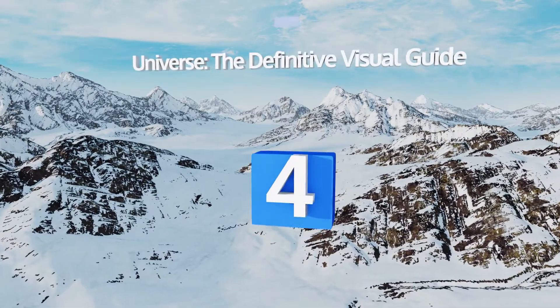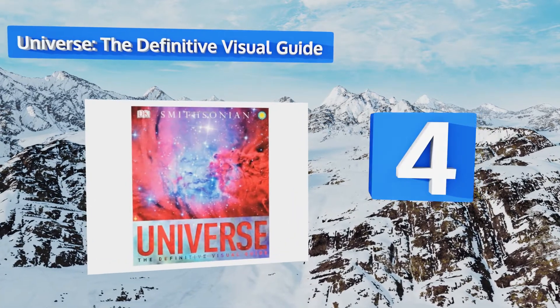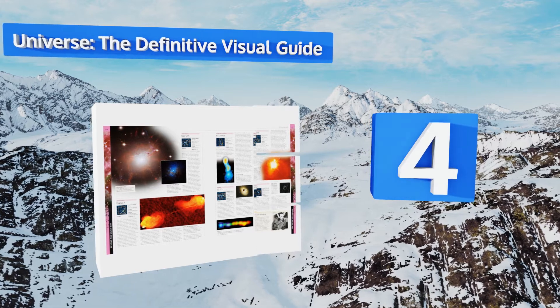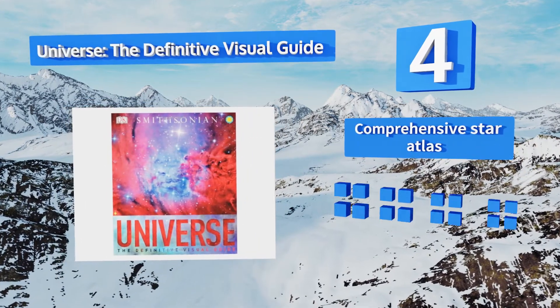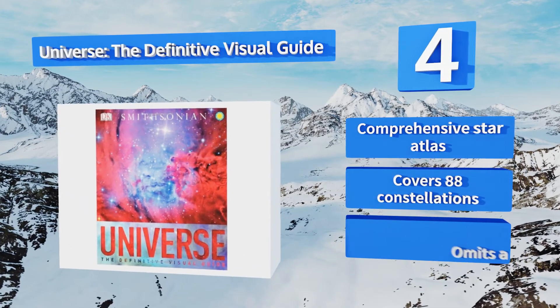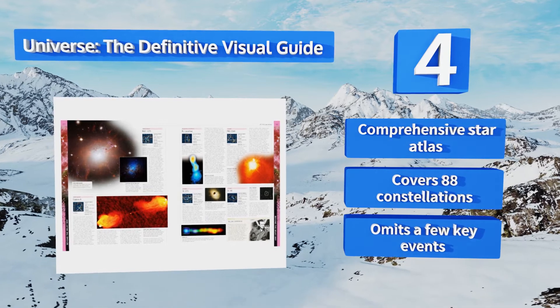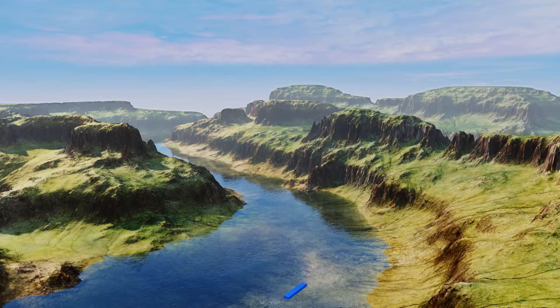At number 4, Universe: The Definitive Visual Guide is chock full of beautiful images of the cosmos, from our own galaxy to the farthest reaches of space. This encyclopedia includes detailed information on cosmology and the fundamentals of physics and chemistry. It features a comprehensive star atlas and covers 88 constellations, however it omits a few key events.